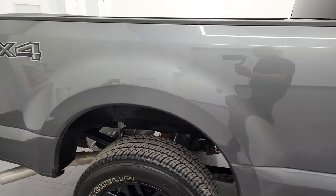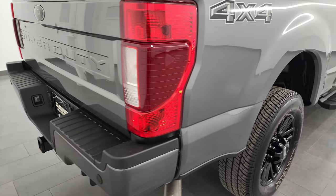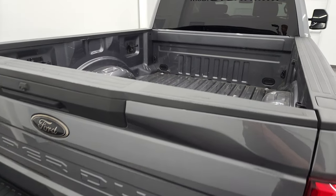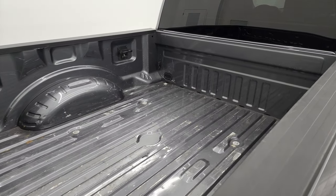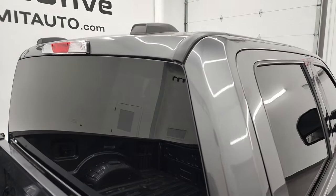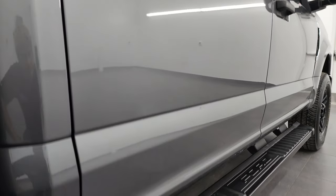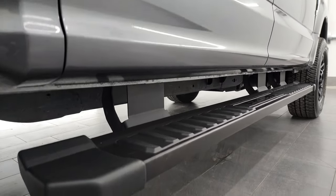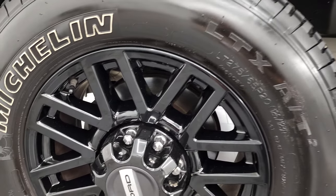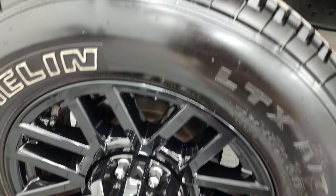I take these HD videos so that if you are far away, or you just cannot make the trip down but you're still interested in purchasing the vehicle, you can see the truck, hear the truck, and have confidence in the vehicle before you even get here. So when you do get here, there's absolutely no surprises, and you can make a smart and informed buying decision from wherever you're at. If this video helps you make that decision, let your salesman know that you saw the video and that Brett sent you.